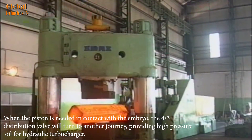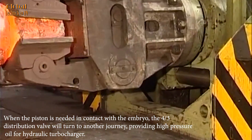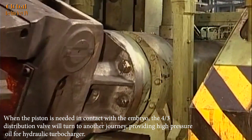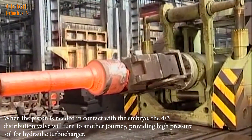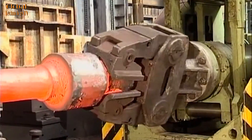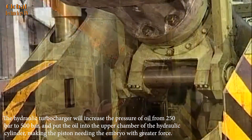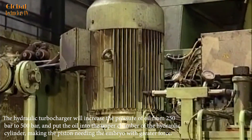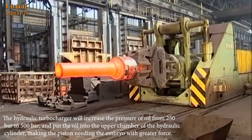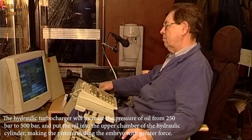When the piston makes contact with the embryo, the four-thirds distribution valve turns to another position, providing high-pressure oil for the hydraulic turbocharger. The hydraulic turbocharger increases the pressure of oil from 250 bar to 500 bar, and puts the oil into the upper chamber of the hydraulic cylinder, making the piston knead the embryo with greater force.